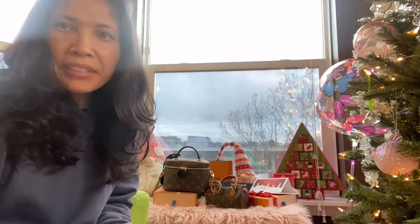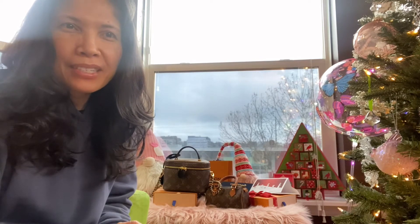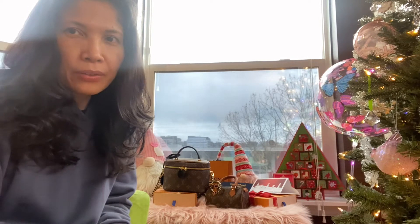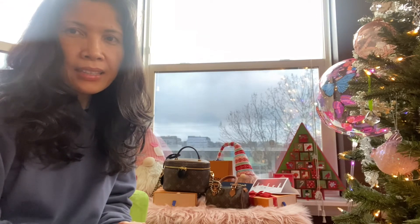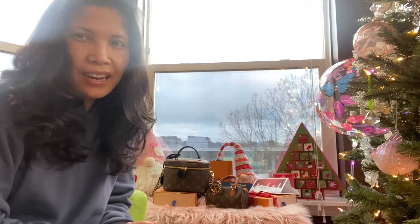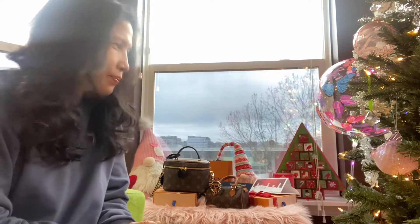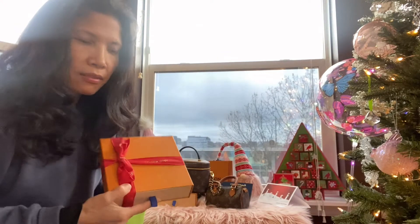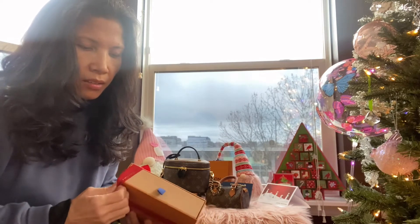Hi, good morning everyone! It's Christmas morning, so Merry Christmas to all. I just want to make this quick video to greet you all and share this little something that I got for Christmas — a gift for myself, which is something that I need.